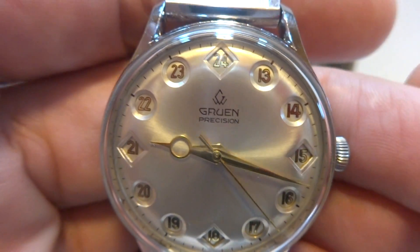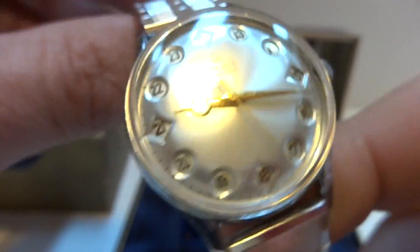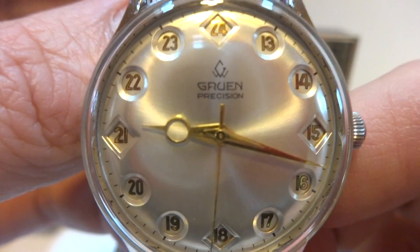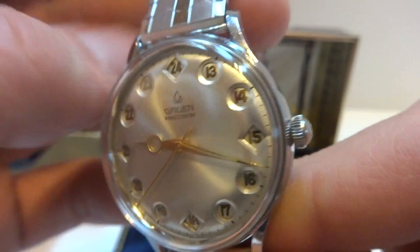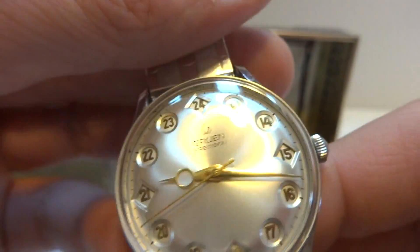I'm making a video to demonstrate one of my favorite vintage watches that has ever been made. This is a Gruen Airflight. It is a military watch with a 24-hour dial, but it has an automaton functionality to it which makes it special.